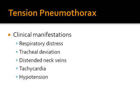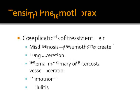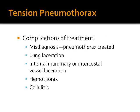Tension pneumothorax manifests with respiratory distress, tracheal deviation, distended neck veins, tachycardia, and hypotension. The first and most important intervention is to place a needle in the second intercostal space at the mid-clavicular line, followed by chest tube insertion. Complications of needle decompression include: if misdiagnosed, creating a pneumothorax; lung laceration or injury to chest blood vessels; and cellulitis or even empyema.